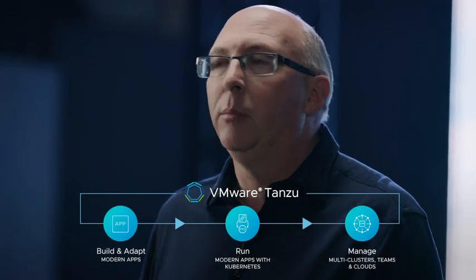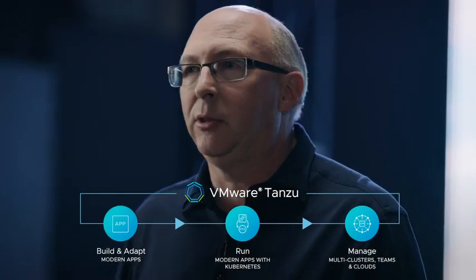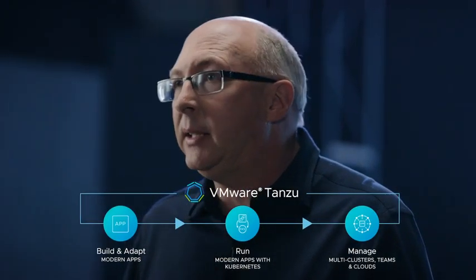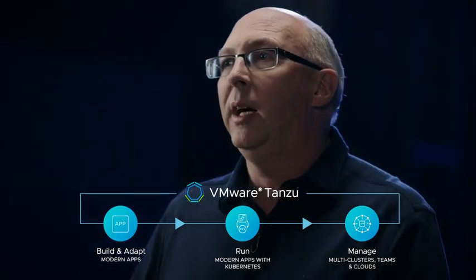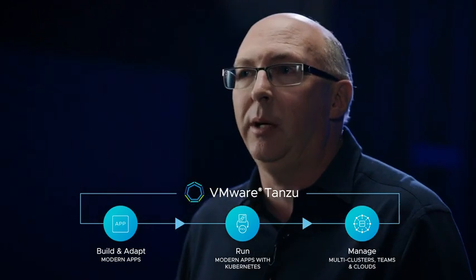Coming to the market today are three primary offerings. VMware Tanzu Kubernetes Grid, bringing a consistent Kubernetes distribution for any environment — data center, cloud, or edge — running on VMware-based infrastructure and any native cloud or even bare metal.